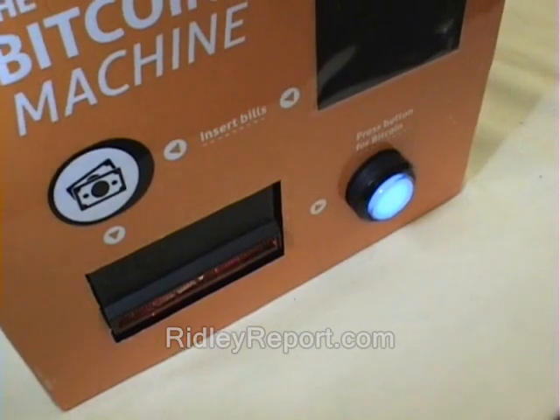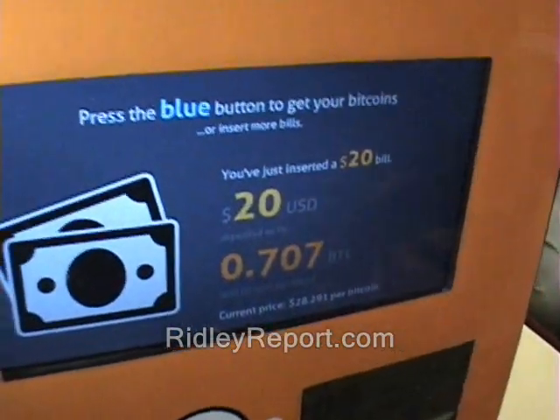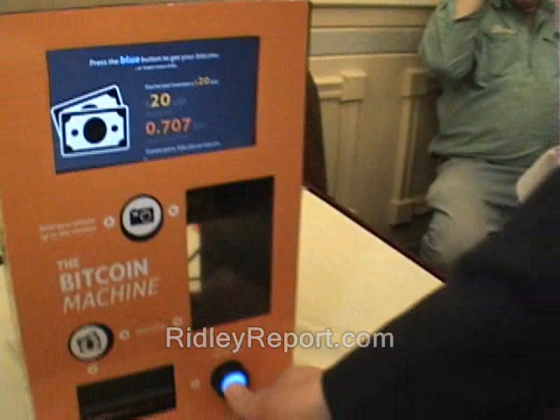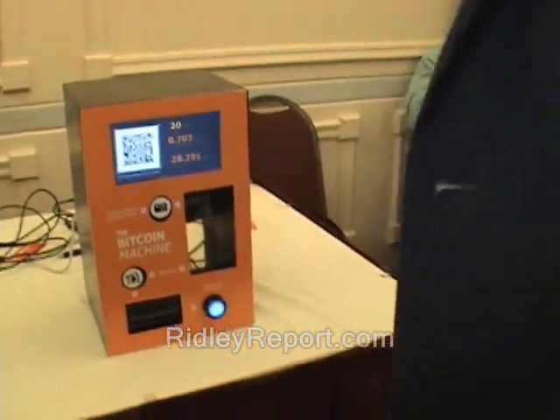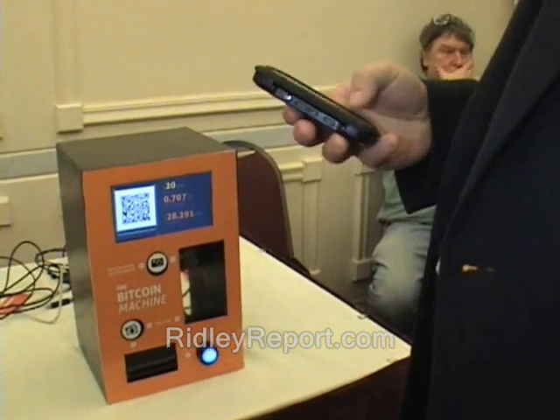It takes ones through hundreds — hit the button and it sends you bitcoins, couldn't be easier. What's the difference between this and a normal ATM? Well, with a typical ATM you have to have an account at a bank, you need a card, and you withdraw from a balance — it spits out dollars.